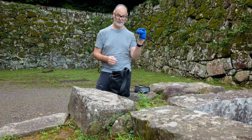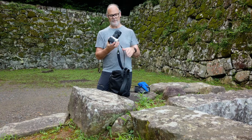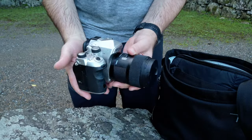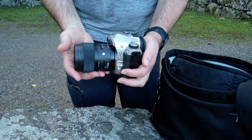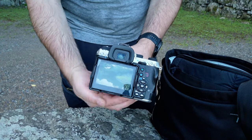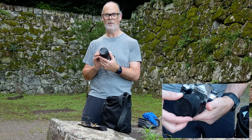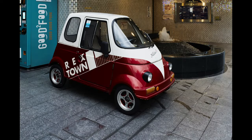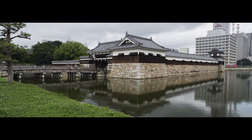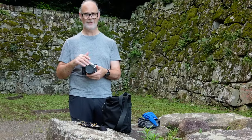First up, a cloth — everyone needs a cloth. Then the camera: this is my Pentax K1 Mark II. It is heavy but the quality in this camera is second to none. The camera is currently equipped with a 35mm f/1.4 Sigma Art lens. This is a fantastic lens especially for low light — the image quality is beautiful, the colors are very rich. That is also really heavy.